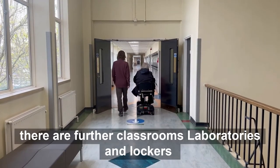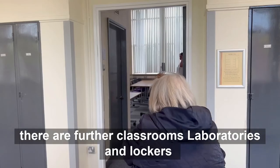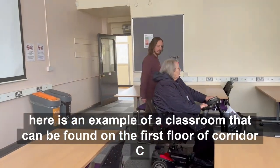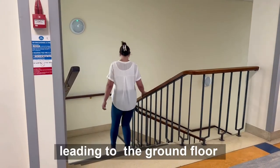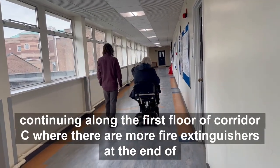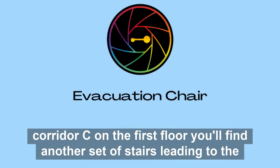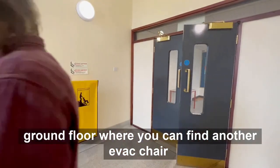Upstairs on Corridor C there are further classrooms, laboratories and lockers. Here is an example of a classroom that can be found on the first floor of Corridor C. On the left there are stairs with gripped edges leading to the ground floor. Continuing along the first floor of Corridor C where there are more fire extinguishers. At the end of Corridor C on the first floor you can find another set of stairs leading to the ground floor where you can find another evac chair.